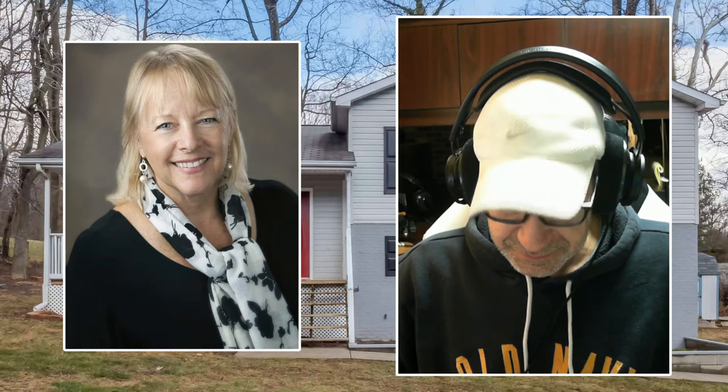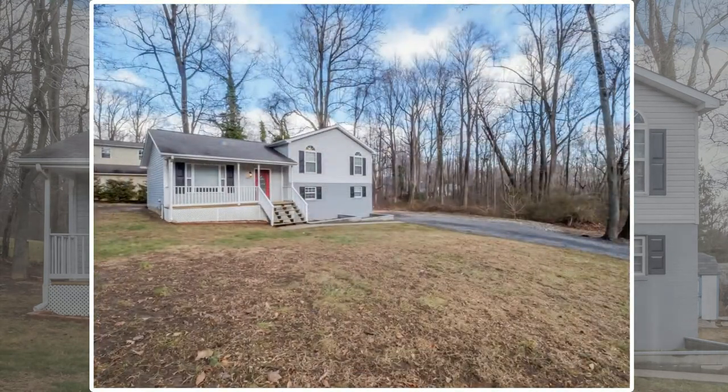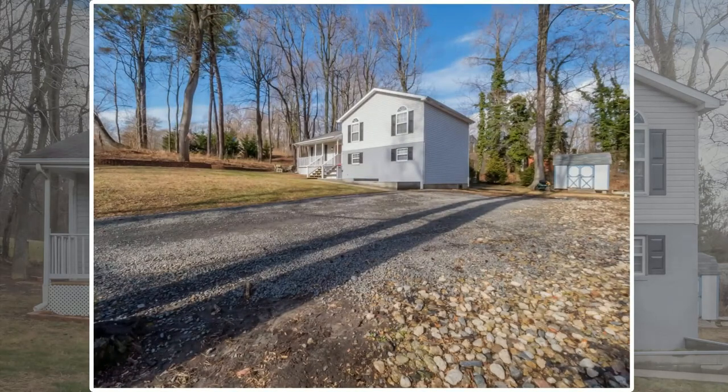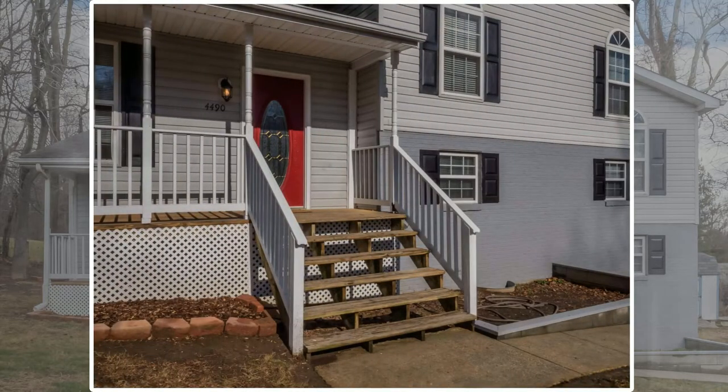And speaking of fantastic properties, you have one at 4490 Woodview Lane in Prince Frederick. Why don't you tell us a little bit about this property? It's a four-level split level with four bedrooms and three baths, sitting on 1.44 acres, approximately 1,592 square feet, and it was built in 1994.